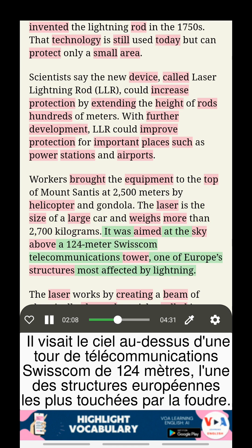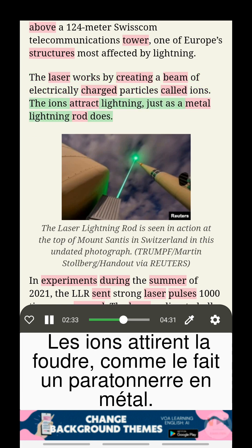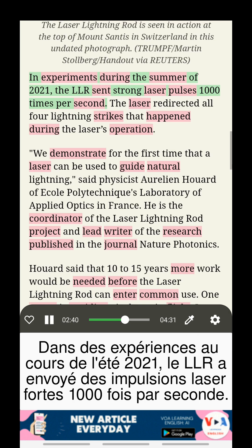It was aimed at the sky above a 124-meter Swisscom telecommunications tower, one of Europe's structures most affected by lightning. The laser works by creating a beam of electrically charged particles called ions. The ions attract lightning, just as a metal lightning rod does.